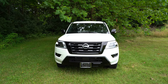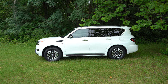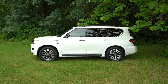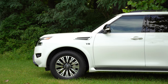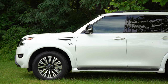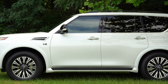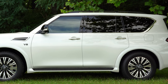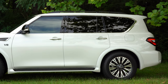Moving to the side of the Armada, up top you will find roof rails that vary in color depending on trim level — ours being gloss black. The window surrounds are chrome across the board, with chrome door handles and chrome accents on the front fenders. You can see the V8 badging on those front fenders as well. Rear privacy glass comes standard across the board.